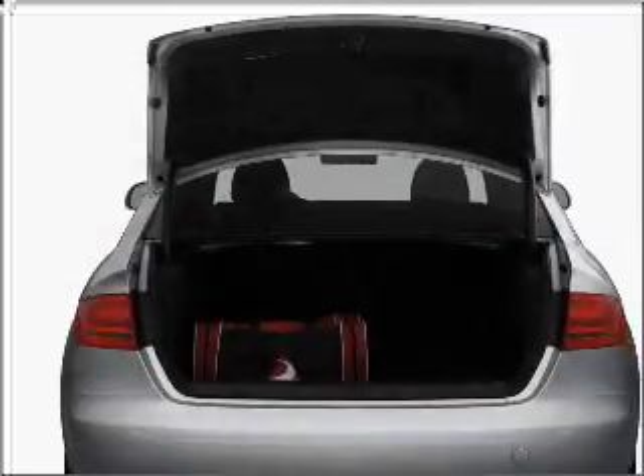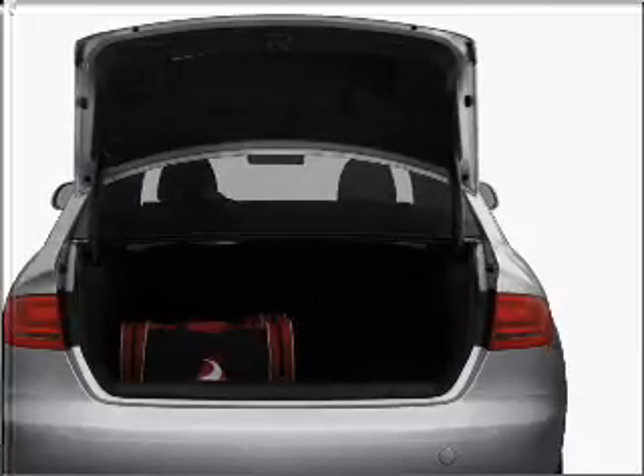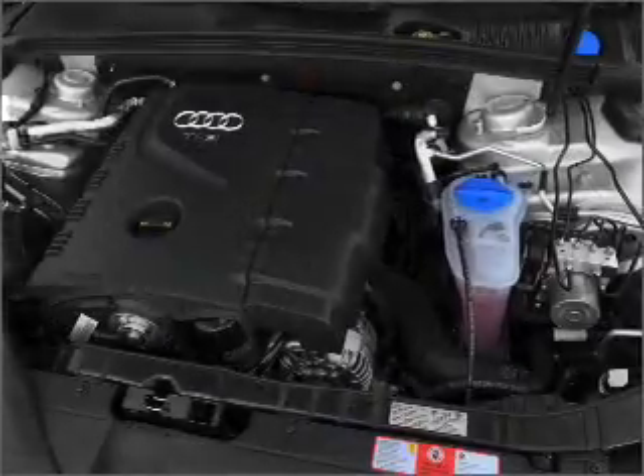With a solid six-cylinder engine connected to a smooth-shifting six-speed automatic transmission, premium wheels give a more luxurious look. The anti-lock braking system will help deliver you safely to your destination.